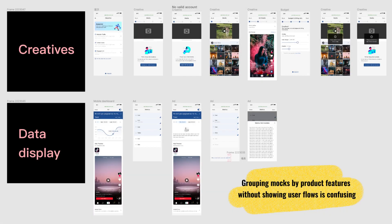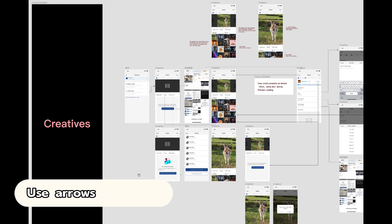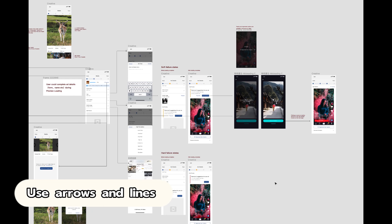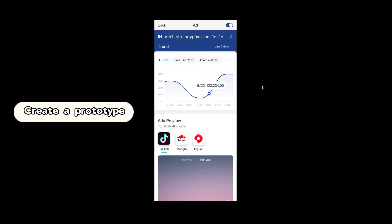If I just group the mocks by key product features, it might be a bit scattered and hard to see how the screens relate to each other. You could consider using arrows and lines to connect the dots and visualize how users go from screen to screen, or creating an interactive prototype that allows engineers to put themselves in the user's shoes. However, finding the right arrows and lines to create user flows in Figma can be very painful. As designers, many of us are perfectionists, so we unconsciously spend extra time selecting the right arrows — but the truth is we should spend our time more wisely and there's no need to go above and beyond on this.